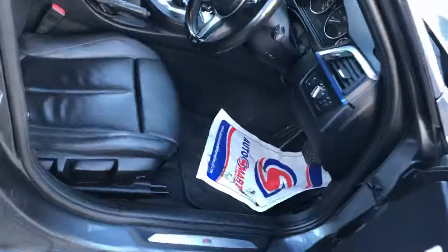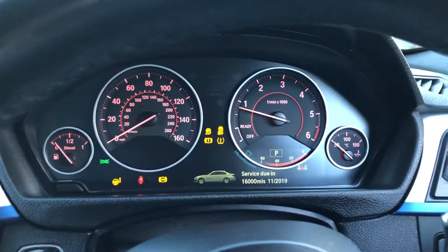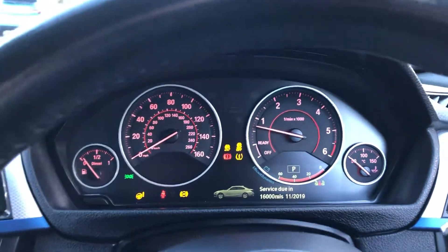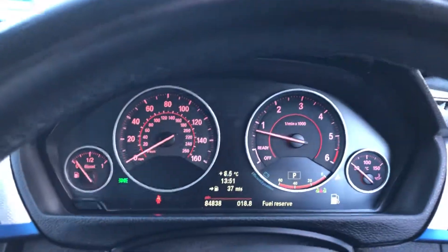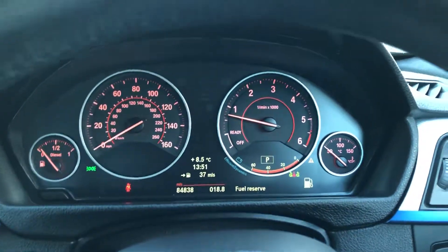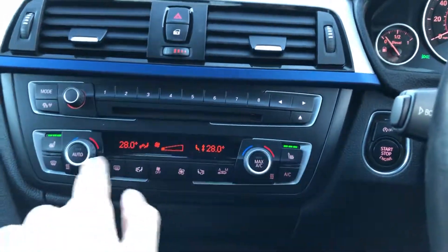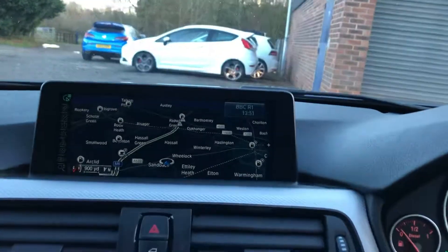It's also got lumbar support and bolster support in the seats. Starting the car up now to show it's free from any warning lights. 84,000 miles shown on the nice black panel display. It has heated seats for driver and passenger, along with dual zone climate control and Pro Nav.